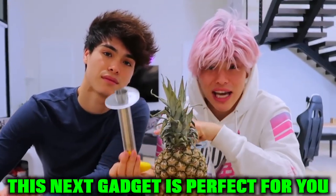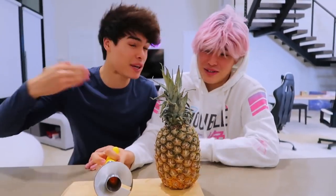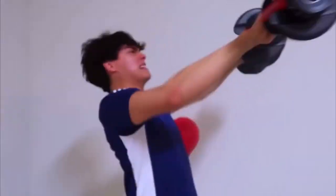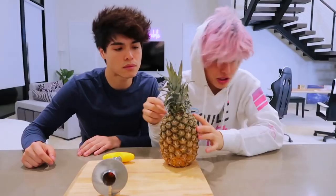So if you like pineapples, this next gadget is perfect for you. This gadget right here is a pineapple remover, and it's perfect because summer is right around the corner — well, it's January, but we're trying to get that summer body. So the first step is we gotta cut the very top of the pineapple.